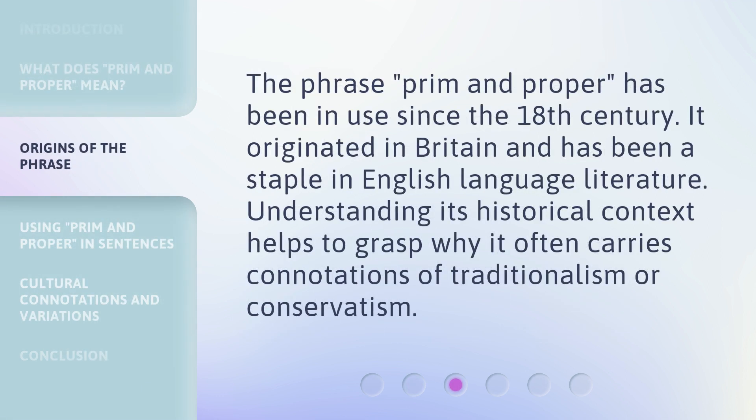The phrase 'prim and proper' has been in use since the 18th century. It originated in Britain and has been a staple in English language literature. Understanding its historical context helps to grasp why it often carries connotations of traditionalism or conservatism.